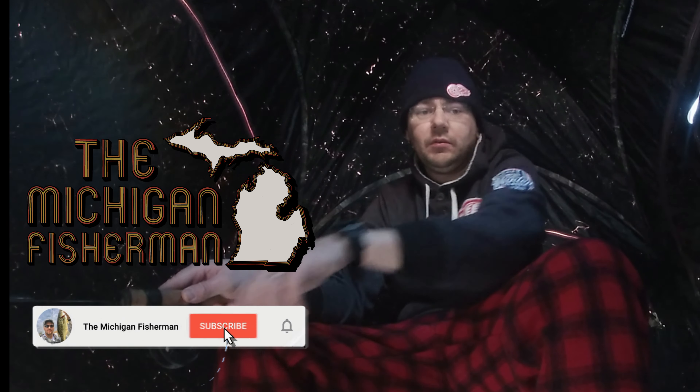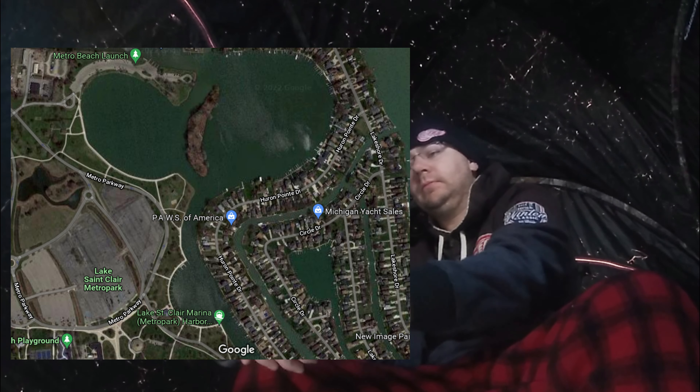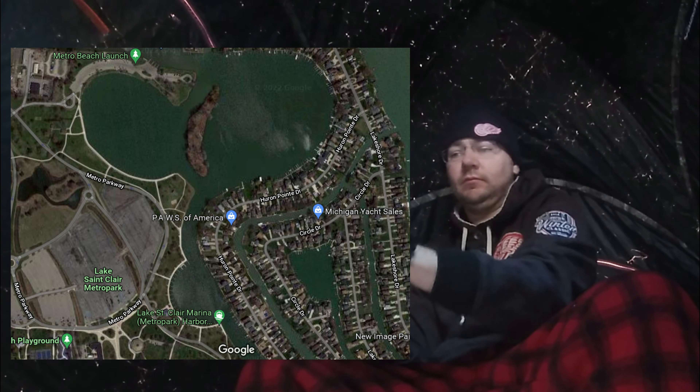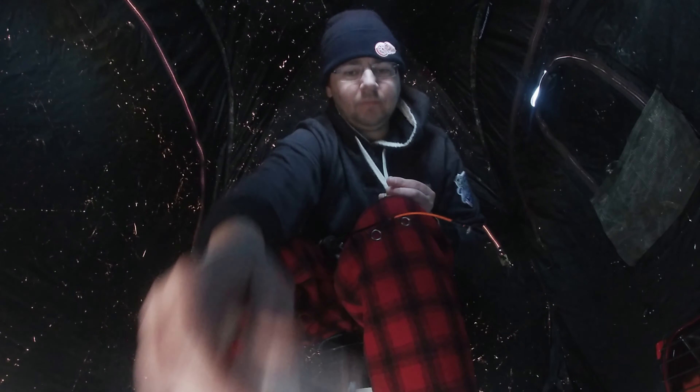Hey guys, welcome or welcome back to the channel. Today I went ice fishing out at Metro Beach. I didn't go out at the day sale; instead I concentrated my efforts more on the canals and the marinas, mainly to keep myself out of the wind. I caught a ton of fish out there, and while most of them were pretty small, I'm finally starting to see some bigger fish in that area — some keepers and borderline keepers are definitely out there right now.